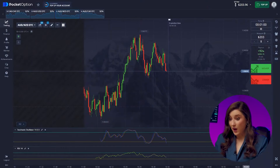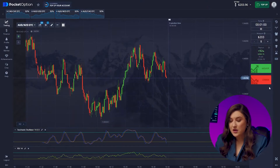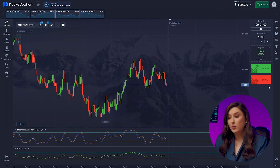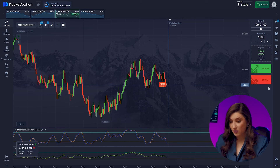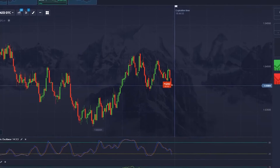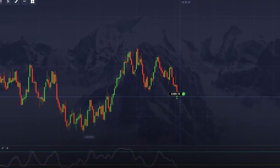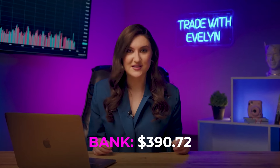Aussie and Kiwi — we're seeing a clear new downtrend, indicated by numerous bearish impulses. So we need a put option right now — pressing lower. Our balance has grown to $390. Our strategy is working great, let's keep going.